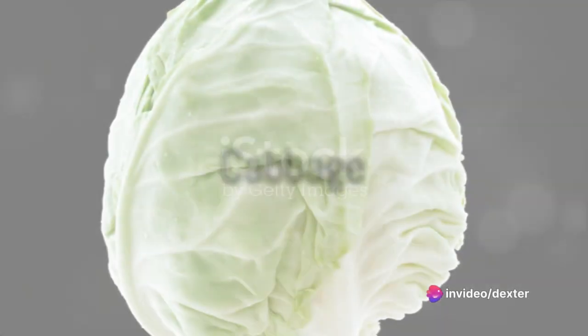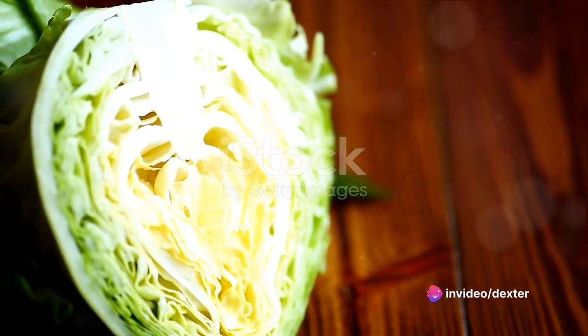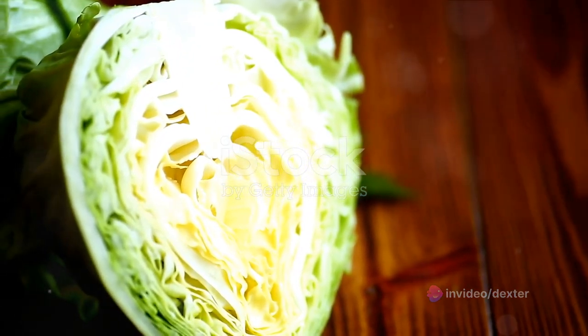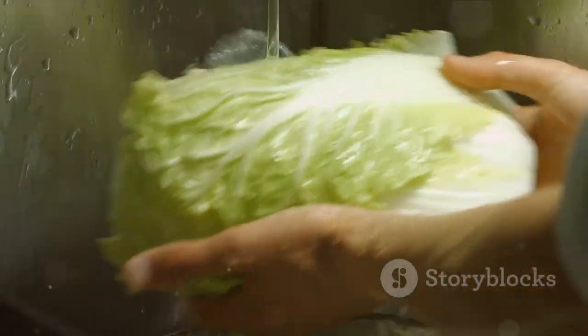Next, we have the humble cabbage. A cruciferous vegetable, cabbage is packed with phytochemicals — compounds that work to break apart free radicals before they can do damage to your cells. It's also high in vitamins K and C and fiber, making it a great choice for overall kidney health.